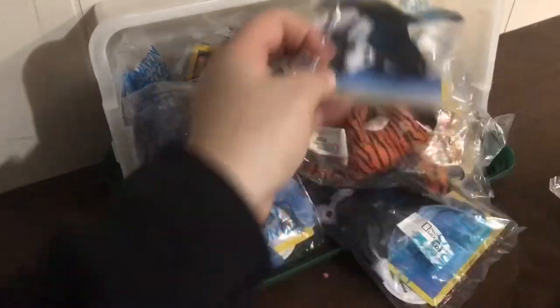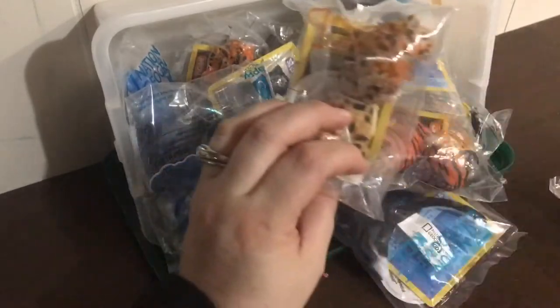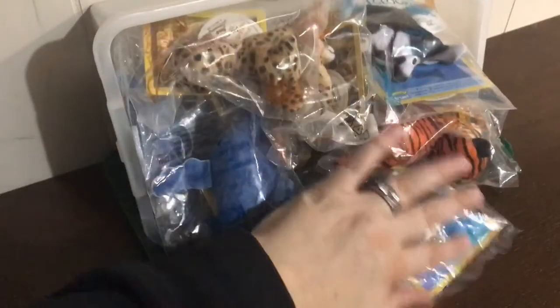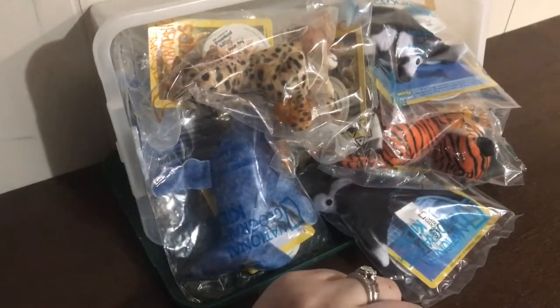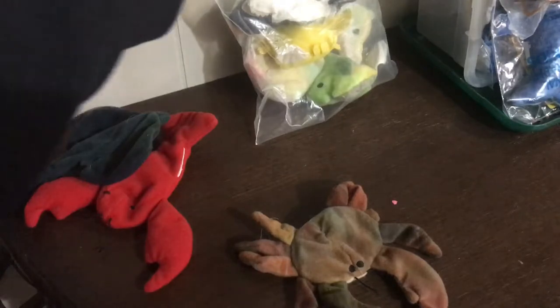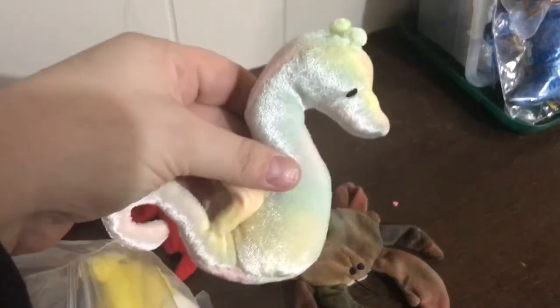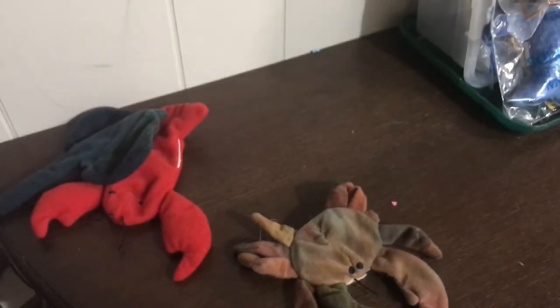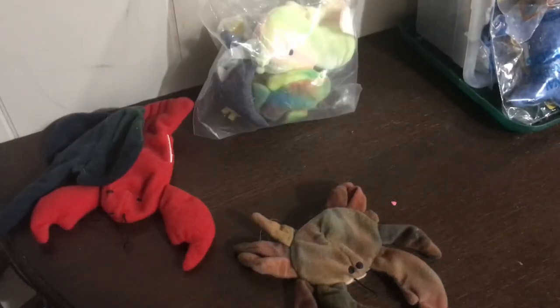One of the things I've done with the Teenie Beanies — and I don't think I'll do this with these new animals, but I can show you what I've done with some of the other ones — is I've made finger puppets out of them. So I just brought out a few of my Teenie Beanies which I've made into puppets. I have all my ocean creatures in this bag. I haven't done it to this pretty fellow yet because he's just so big.